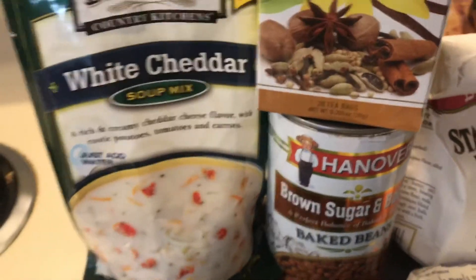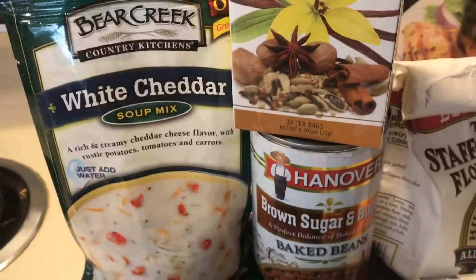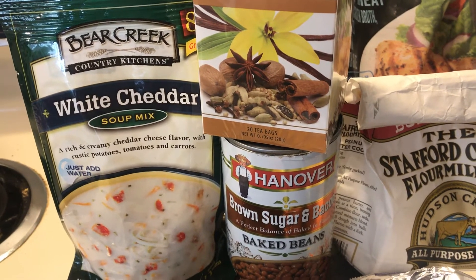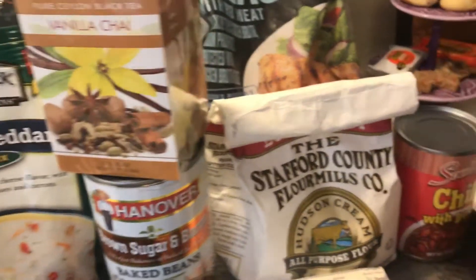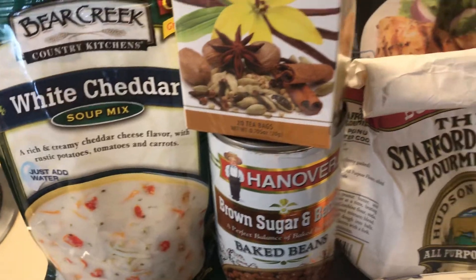They had this white cheddar soup mix, which is a really good brand, and I have crackers to go with it. I could make some kind of meat to add, and have it with some vegetables. So altogether you could store chili, baked beans, and soup, and then just eat up whatever food you already have.